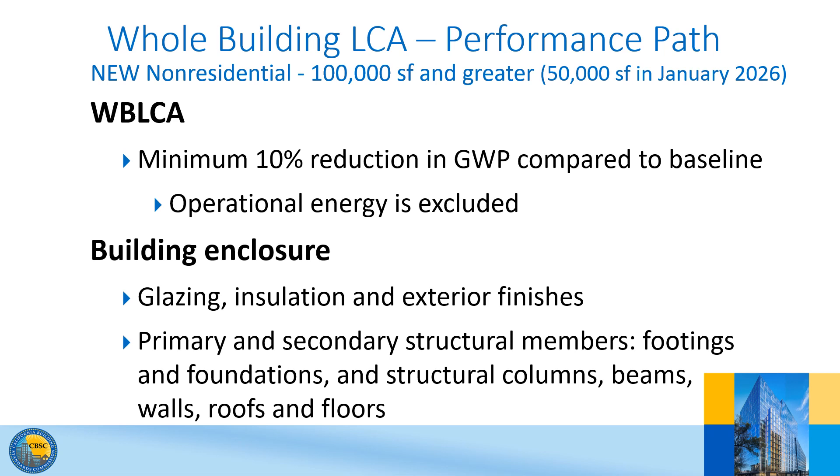Projects must exclude operating energy analysis in the WBLCA because energy efficiency savings over a building's life cycle are covered by the California Energy Code. Excluding operational energy from the calculation also eliminates the ability to trade operational energy savings for embodied carbon. The regulations require the software used to be compliant with ISO 14044 and other reference standards, as they are the foremost standards addressing the assessment of environmental aspects of a building for all lifecycle stages.